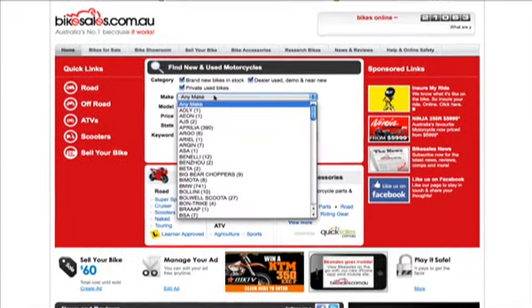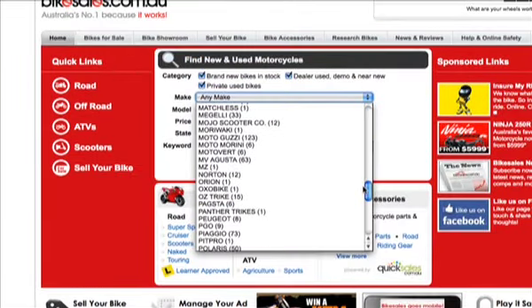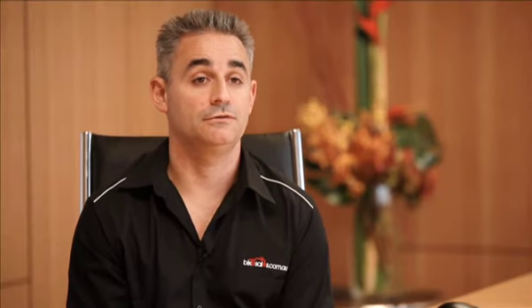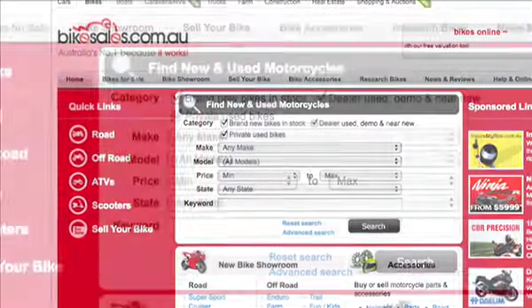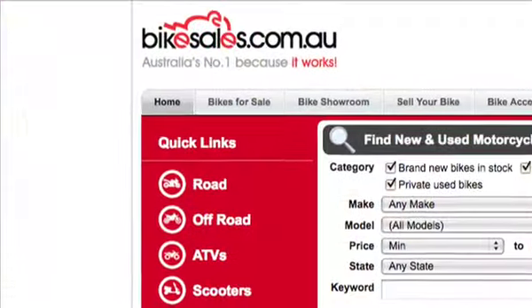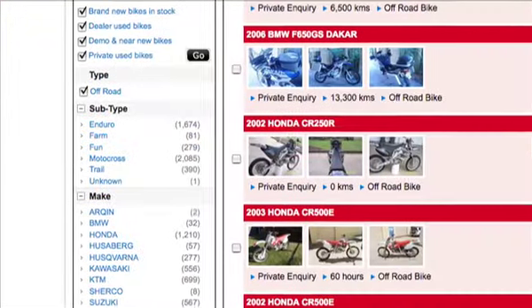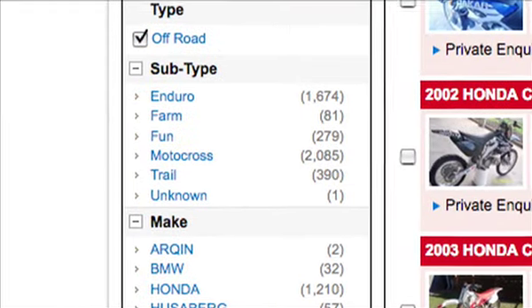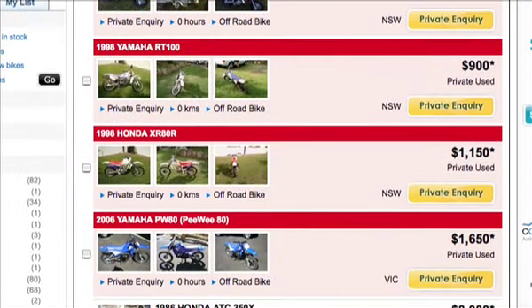For those looking for a second-hand bike, the main search engine on bikesales.com.au provides two key ways to find the bike you're after. The first way is you can search by make, model, and year, or a combination of the three, and that takes you straight to a listing of matching bikes. Alternatively, you can search for off-road bikes and then further filter for motocross, enduro, or even kids' bikes like the peewee 50s and 80s. It makes it very easy to find that second-hand bike you're after.